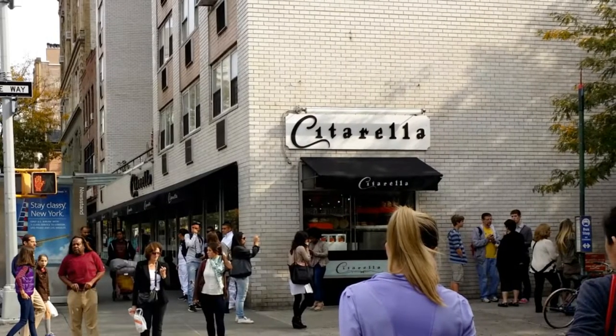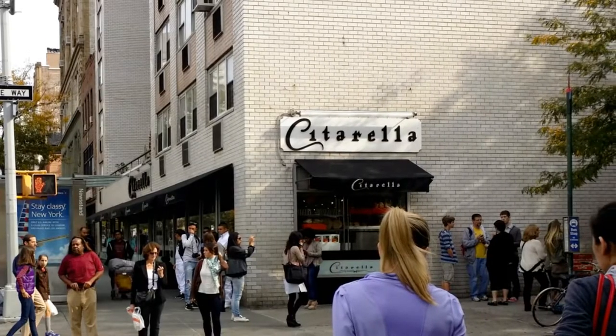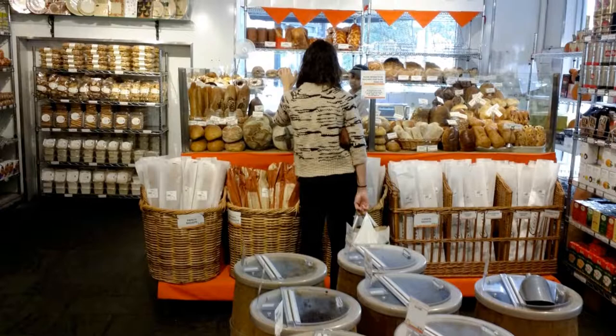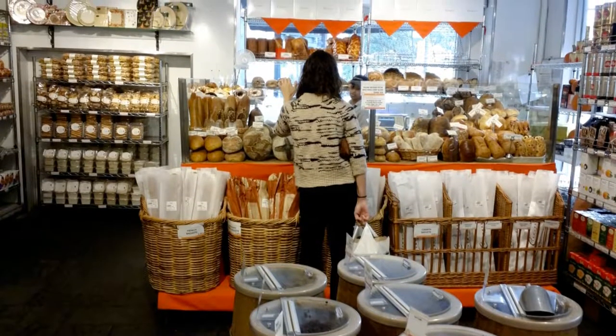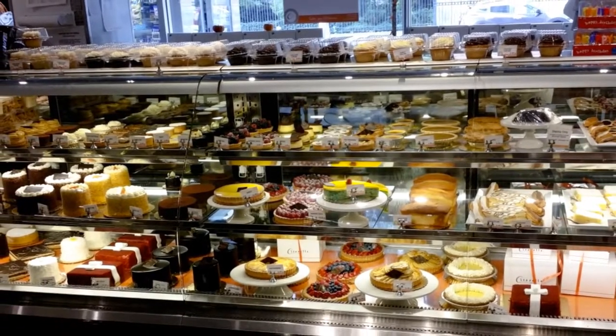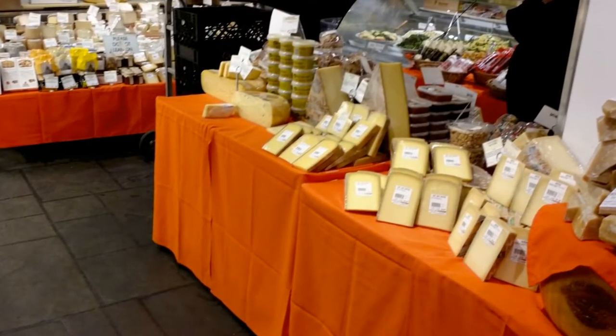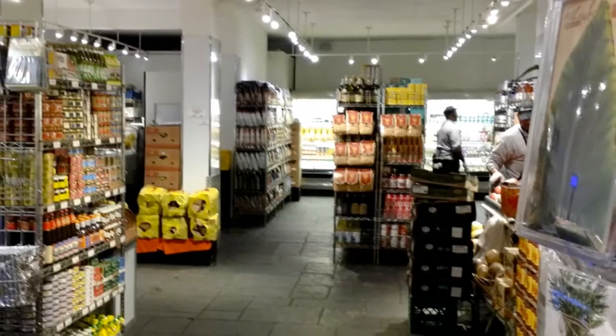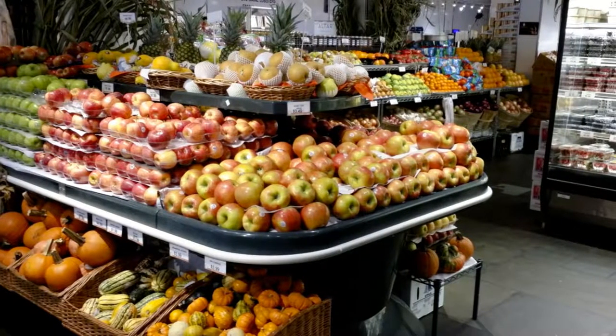Every neighborhood in Manhattan has gourmet delis, and Greenwich Village has its share as well. One of the best known is Citarella. With shops on the Upper West Side as well as the East Side and a few in the Hamptons, Citarella clearly markets itself for the well-to-do. I'm less well-to-do and more down-to-earth. However, I do like to occasionally buy myself something nice or for someone else, and this is a great place just for that.